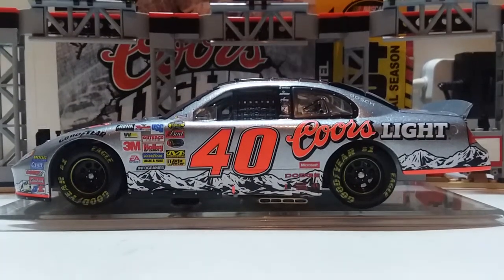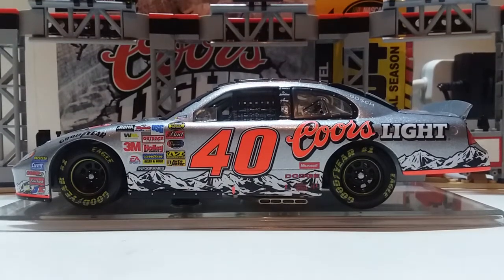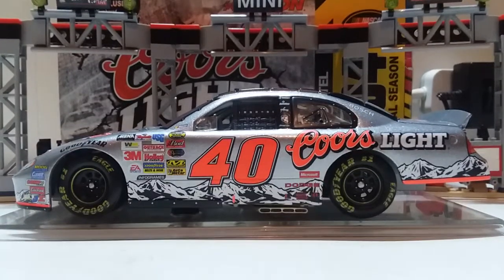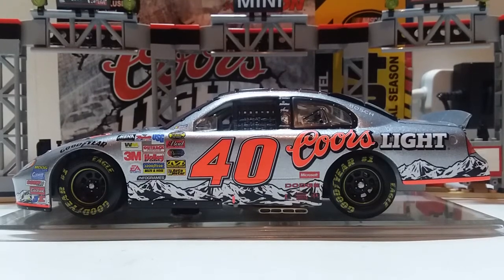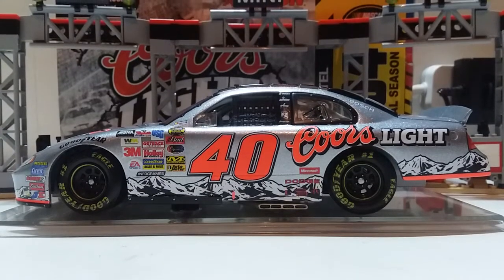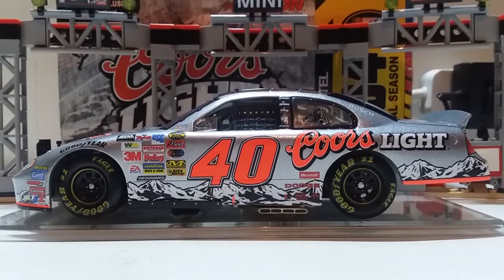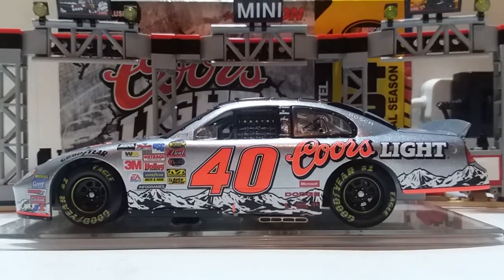What is going on guys, Dustin here with another NASCAR diecast review. Judging by the title and the look of this video, yes it's a new driver — actually an older driver. Today, I can't believe I'm saying this for the very first time, we're taking a look at our first ever Sterling Marlin diecast.